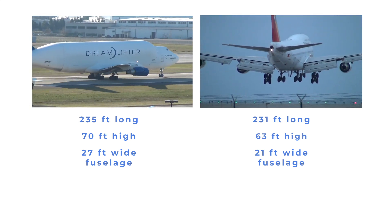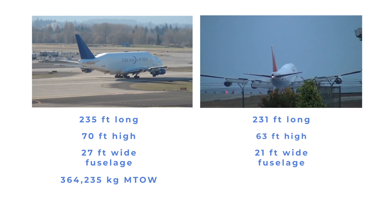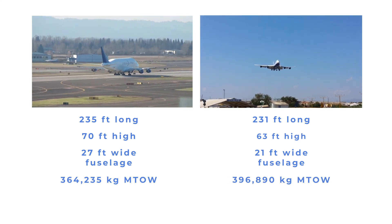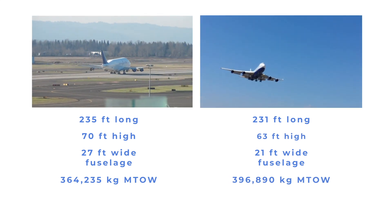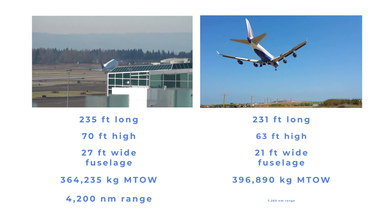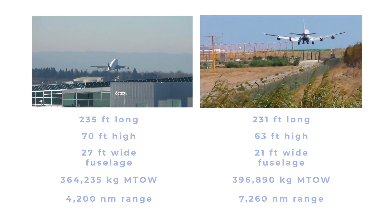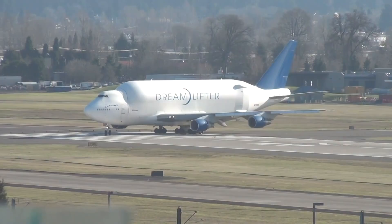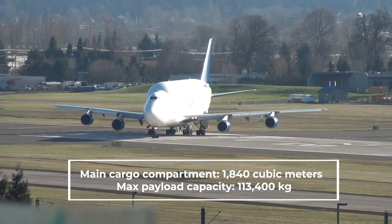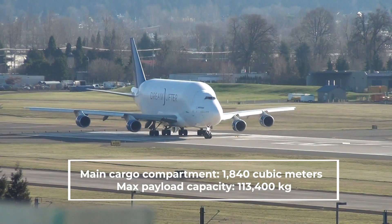The Dreamlifter's maximum takeoff weight of 364,235 kilograms is less than the 747-400's maximum takeoff weight of 396,890 kilograms. The Dreamlifter's range when fully loaded is also less — 4,200 nautical miles — whereas the 747-400's range when fully loaded is 7,260 nautical miles. The Dreamlifter was all about space: its main cargo compartment has a volume of 1,840 cubic meters, and its maximum payload capacity is 113,400 kilograms.